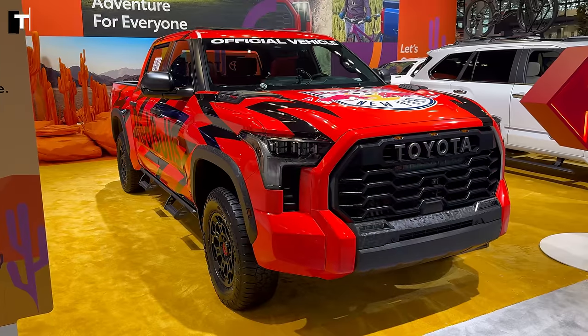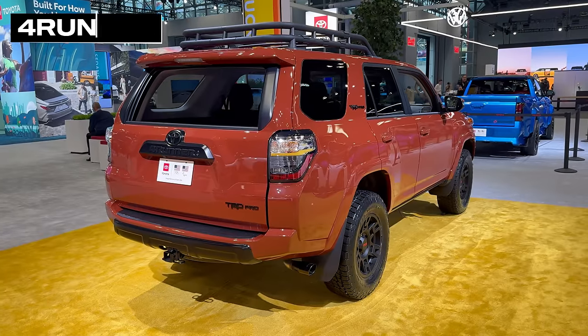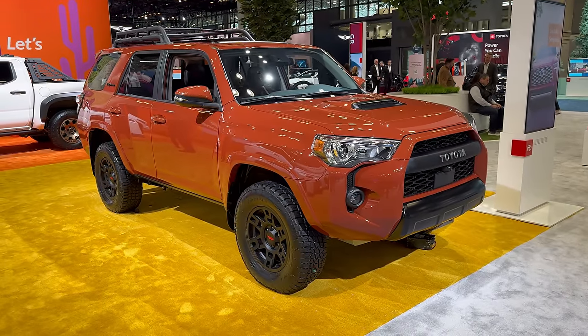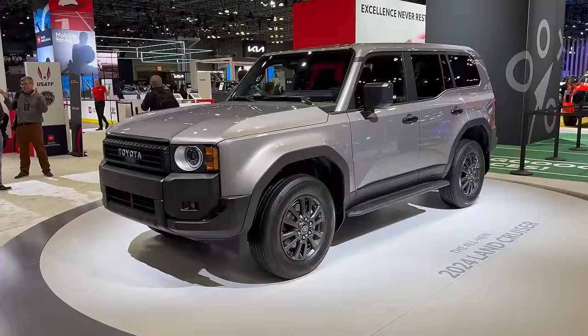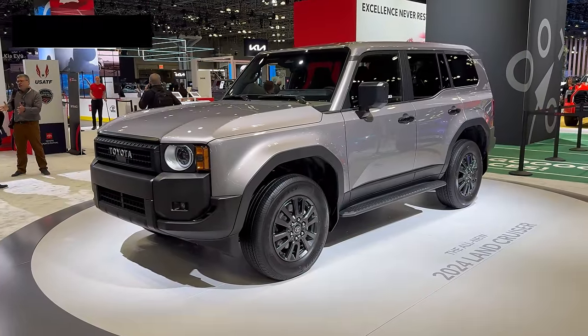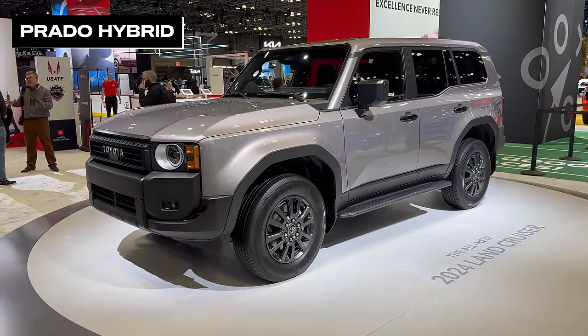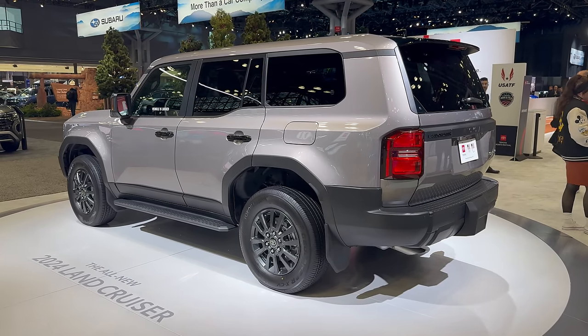The theme at Toyota this year was sports — you can do sports in a Tundra, a Tacoma, or even this ancient 4Runner, a much-loved vehicle in the US. This is almost certainly its last outing before the new generation debuts after 15 years on the market. Toyota also had a new Prado on display — just one, but this is the iForce Max Turbo Petrol Electric Hybrid. Expect this to come to Australia in time to supplement our diesel.